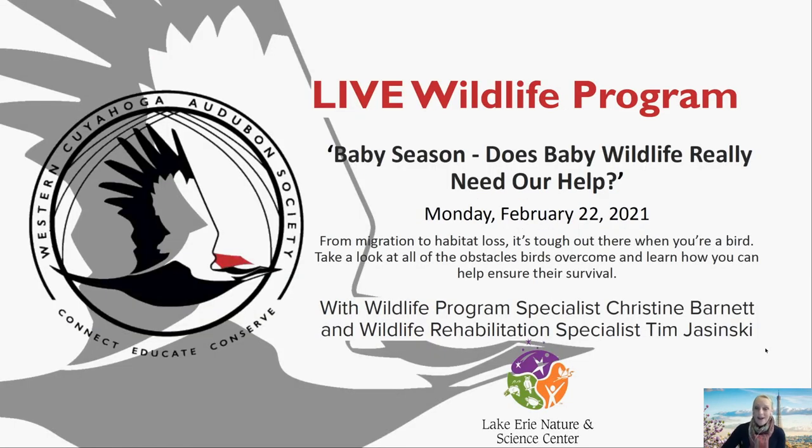Here we go — our program: Baby Season, Does Baby Wildlife Really Need Our Help? with Christine Barnett and Tim Jasinski.